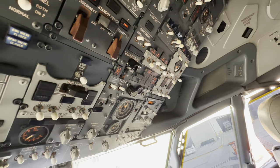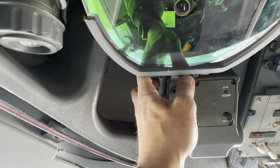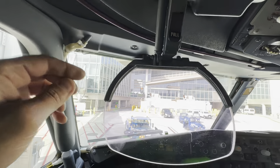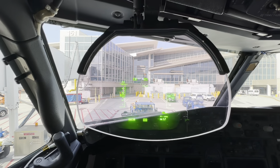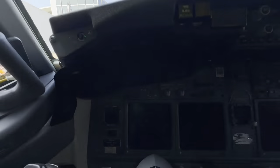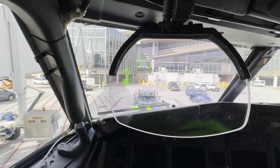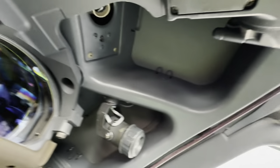Somebody wanted to see the 737 heads-up display. On our fleets, we only have them on the captain's side. There you go — that's what it looks like. It gives you all the same data you have on the instruments below. Pretty cool — it works out of a projector right up there.